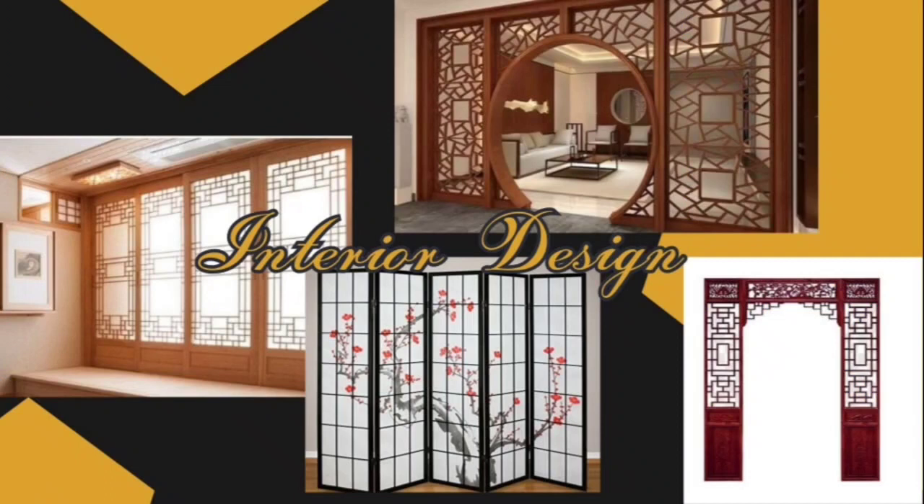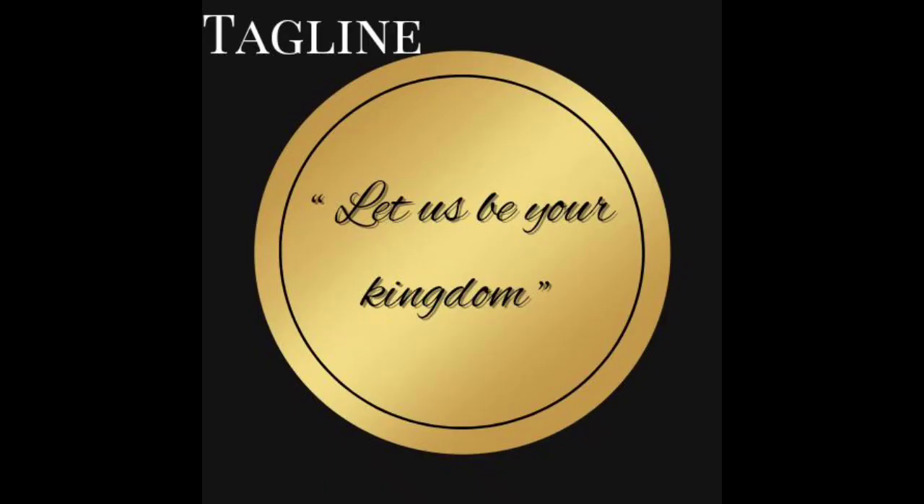Here is the interior design of our room. This will be the highlight of our hotel and will create more authentic vibes in our room and hotel. And this is our tagline: 'Let us be your kingdom.'